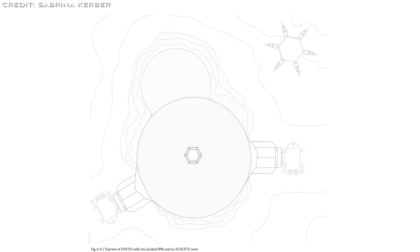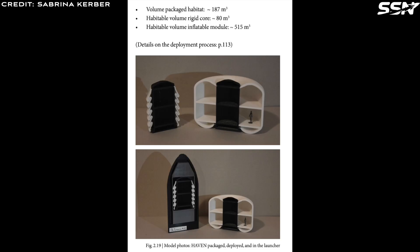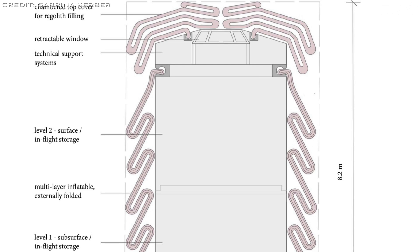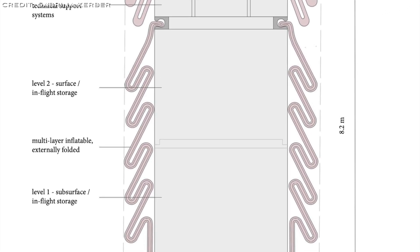Kerber minimized mass to reduce launch costs and assembly needs, balancing trade-offs between space and mass due to the high expense of transporting mass to the moon. The habitat offers 73.5 cubic meters of habitable volume per crew member for up to 8 astronauts, with 4-meter ceilings for low gravity movement.